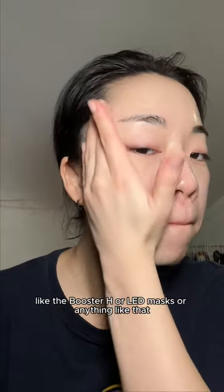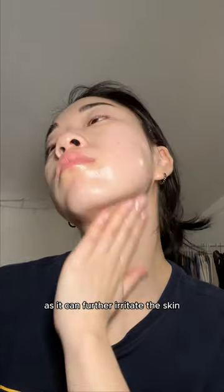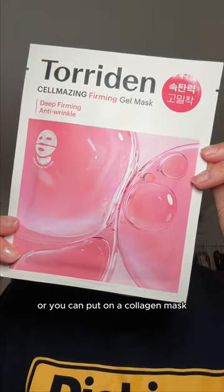And no beauty devices like the Booster H or LED masks or anything like that when you use a Riedl shot, as it can further irritate the skin. You can finish off with a cream or you can put on a collagen mask for that extra absorption like I did.